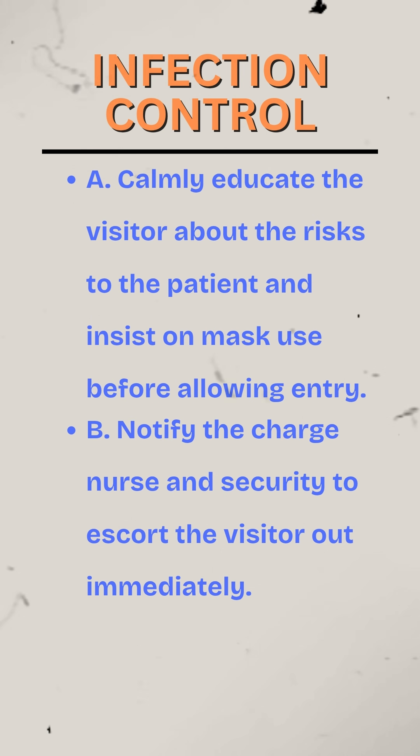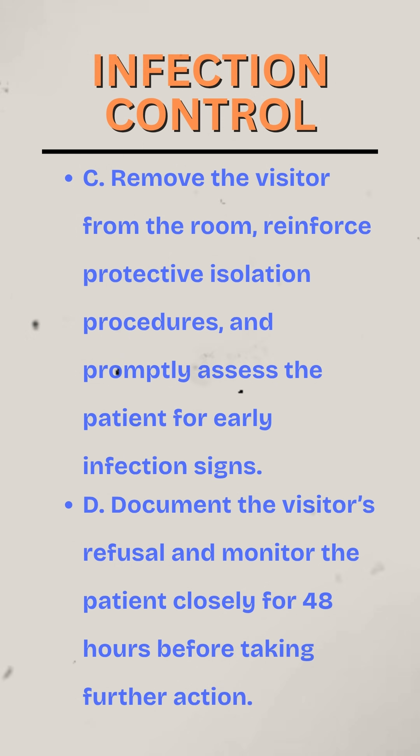A. Calmly educate the visitor about the risks to the patient and insist on mask use before allowing entry. B. Notify the charge nurse and security to escort the visitor out immediately. C. Remove the visitor from the room, reinforce protective isolation procedures, and promptly assess the patient for early infection signs. D. Document the visitor's refusal and monitor the patient closely for 48 hours before taking further action.